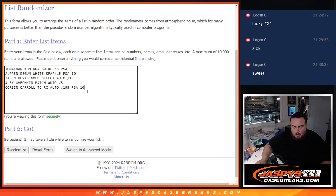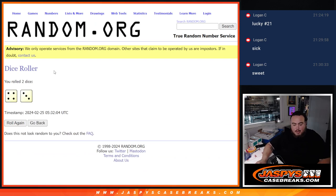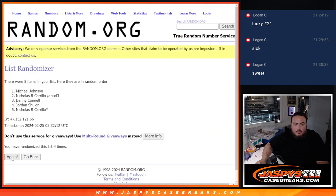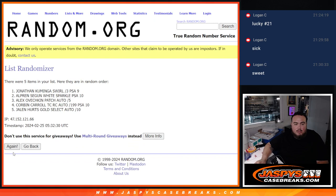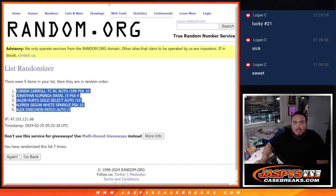All right, there are five names entered. We're going to click dice roll — lucky number seven, a four and a three, rolled seven times. The result: Corbin Carroll at the top, down to Alex Ovechkin at the bottom.